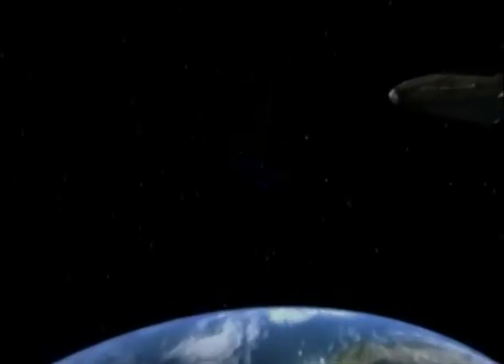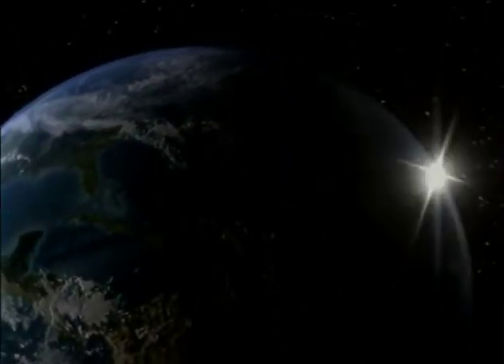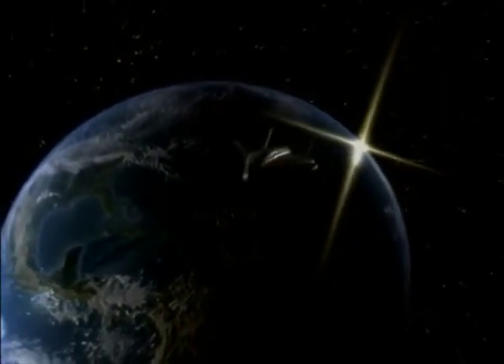Enhancing existing space markets, servicing the International Space Station — Venture Star will open space to new markets and the imagination of entrepreneurs around the world. The odyssey begins.